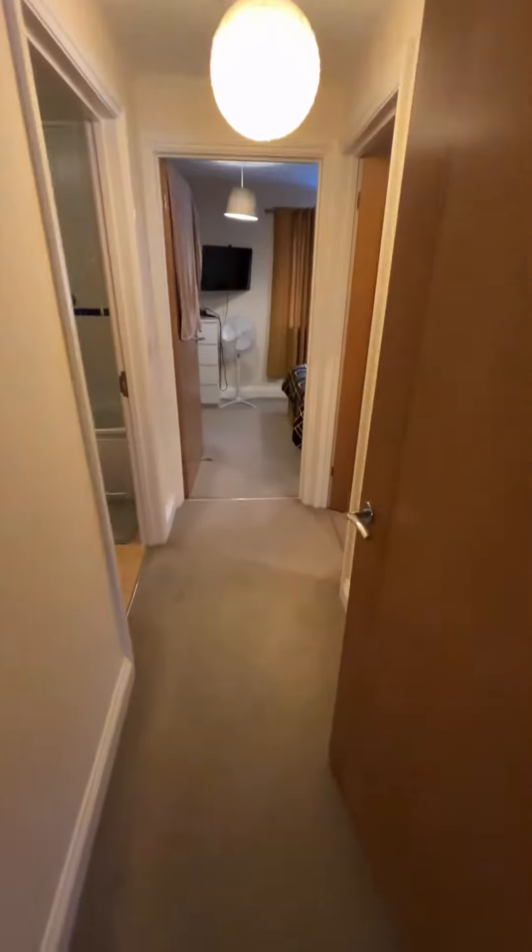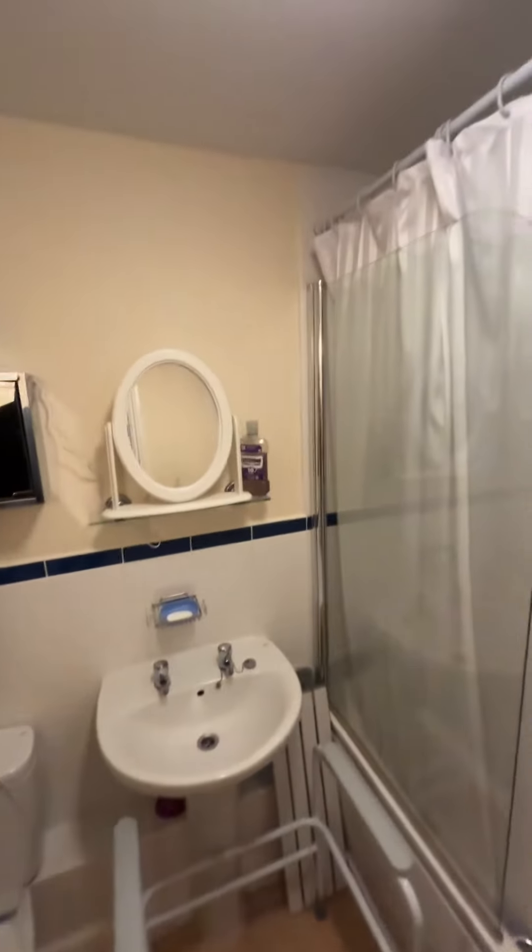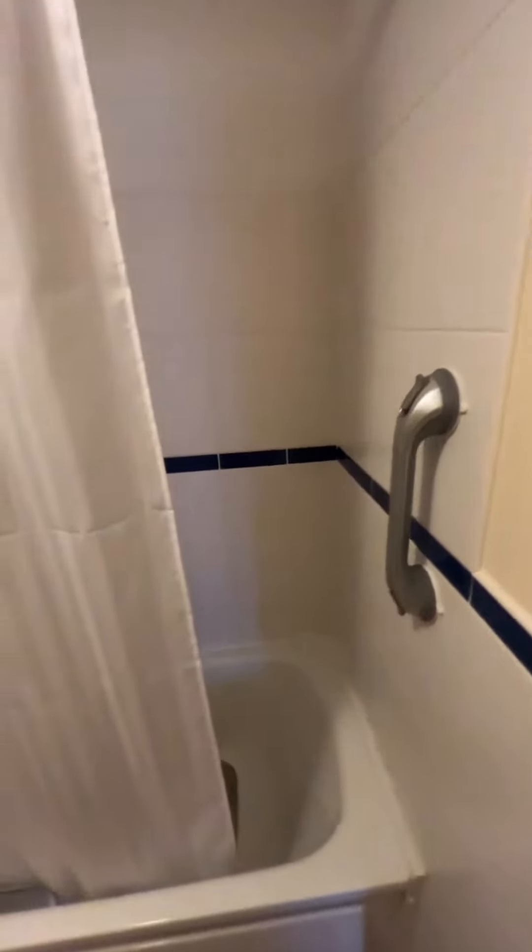And then down the hall on the left we have the white suite bathroom — really great condition in here, and there is no mould or damp anywhere.